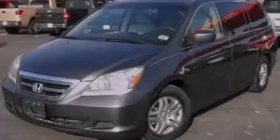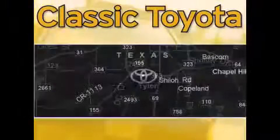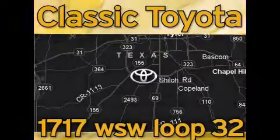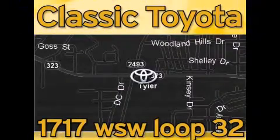Stop by today and test drive this vehicle for yourself. Classic Toyota is located at the intersection of Old Jacksonville and Loop 323, across from the Brookshire's warehouse and Home Depot. Our goal is to exceed all of your expectations and to ensure that you'll return for future visits.